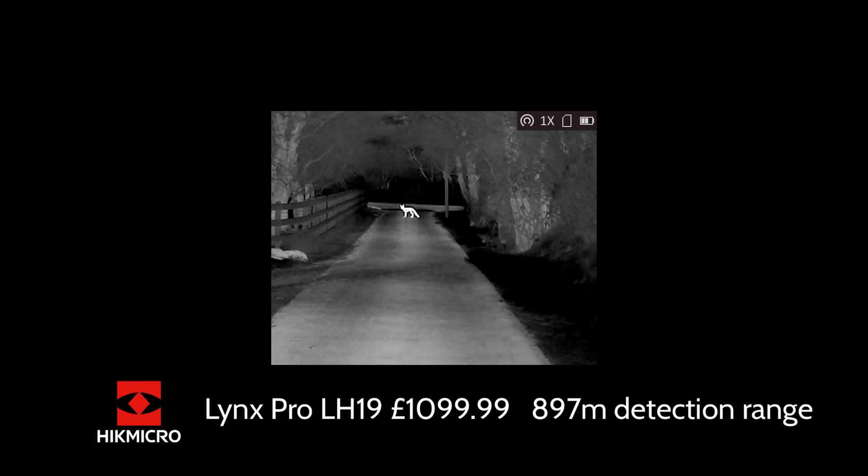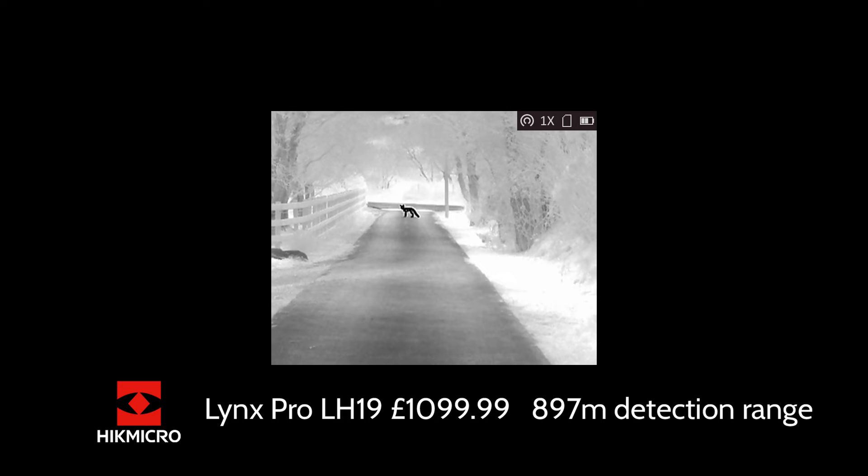We then jump up to our most popular one, the Lynx Pro LH19. Dave is quite clearly a fox now, and even pushing this out to a couple hundred metres you'd certainly identify him as a fox, no problem at all. This is £1,099.99, with a 384 by 288 pixel sensor at 12 micron, and a man-sized detection range of 897 metres.